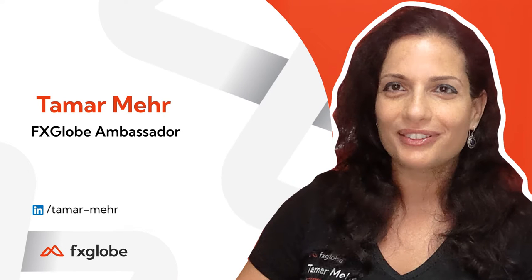Good morning traders, Tamar here, FX Globe Ambassador, with your morning bell for Wednesday the 16th of November 2022. We've got a jam-packed economic calendar for today.